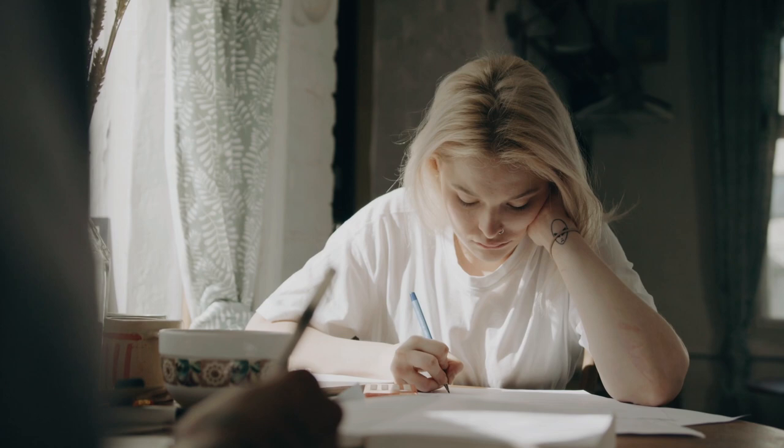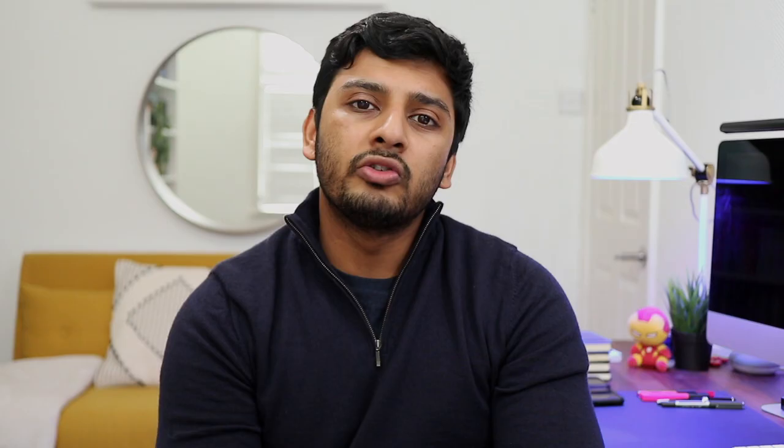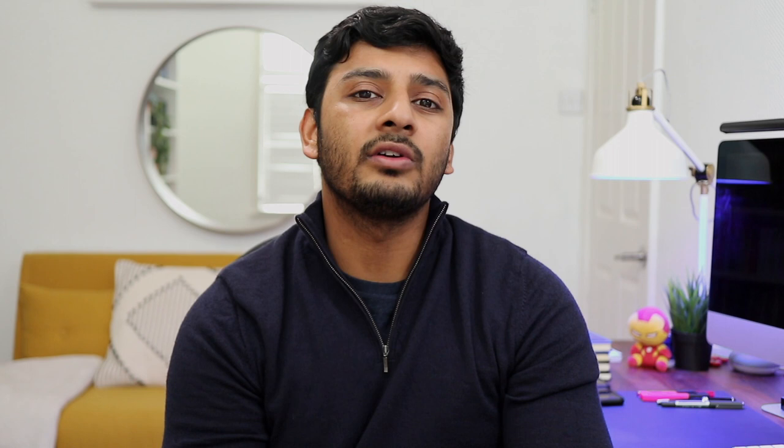And then you've got study materials — for every exam you're going to need the relevant books and study materials, which can set you back anywhere from $500 to $1,500. So all in — enrollment, registration, three exams, and study materials — you're looking at anywhere between $4,800 and $8,000 plus. And then you have to consider potential retakes. CFA exams are hard; all three levels are tough with pass rates typically around 40 to 50%. Each retake costs around $1,000, and on top of that you probably need to buy new study materials as they're always updating.